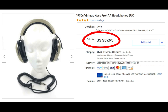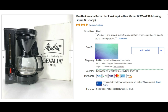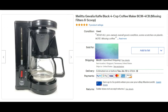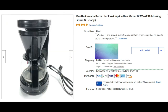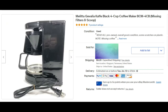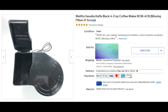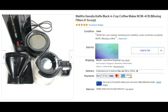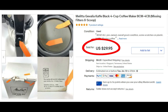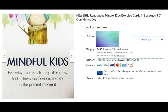We're starting to get into appliances this year — branching out. This is a Melitta Gevalia Cafe black four-cup coffee maker. We got it at the Goodwill and paid about $3.95 for it. It was missing the filters and a scoop, but that wasn't really a big deal. It sold for full asking price of $29.95 plus shipping. Don't be afraid of selling appliances — you can make some decent profit.